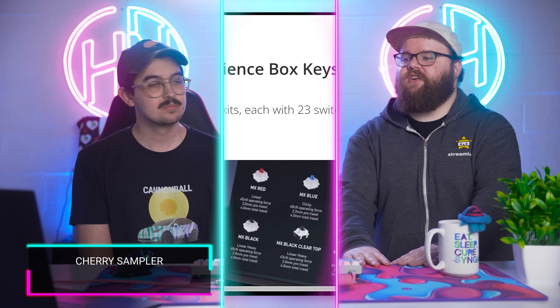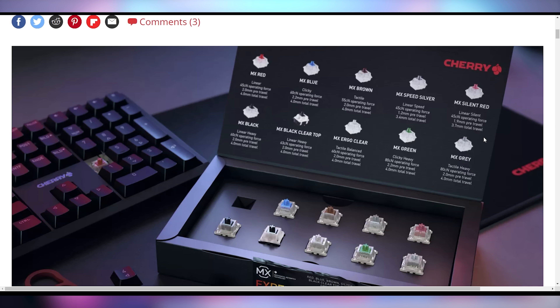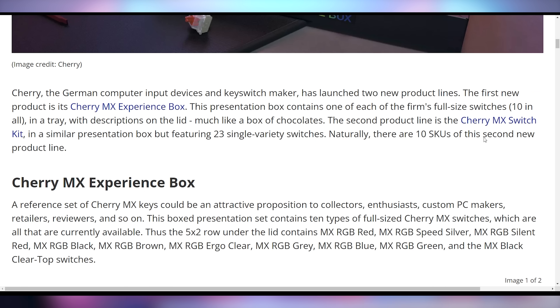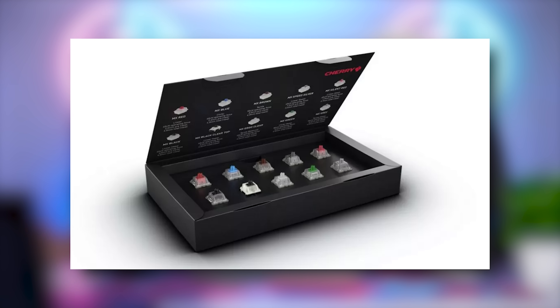Cherry is launching an MX experience box — Cherry, the German computer manufacturer who makes practically every switch in your mechanical keyboards, is now launching their experience box. It includes 10 switches, which is the exact amount of their lineup. It gives you the opportunity to physically try all these keys so you don't have to go looking up weird ASMR YouTube videos to get a feel for the switches before ordering a full set for your mechanical keyboard. And it's only 10 bucks — it looks like a little box of chocolates.